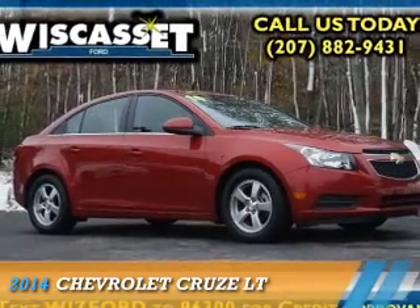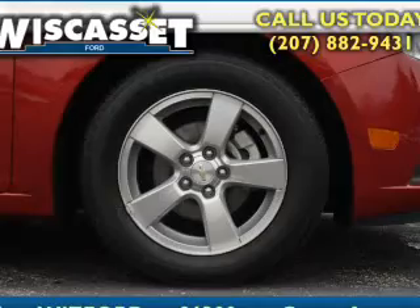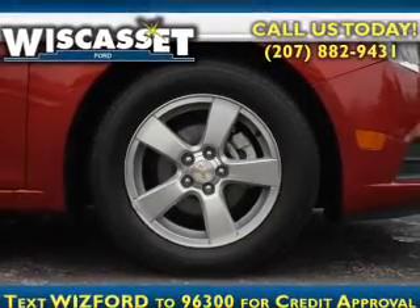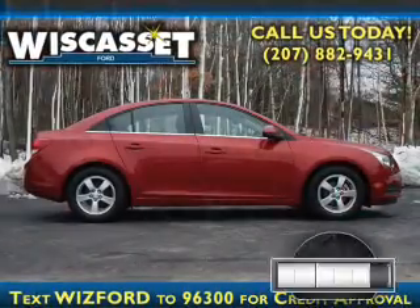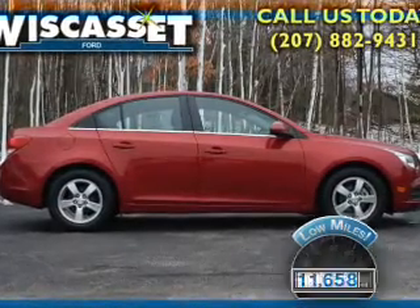Presenting the 2014 Chevrolet Cruze. It's powered by front-wheel drive and a 1.4-liter four-cylinder engine. With fewer than 15,000 miles, this vehicle has a long road ahead.